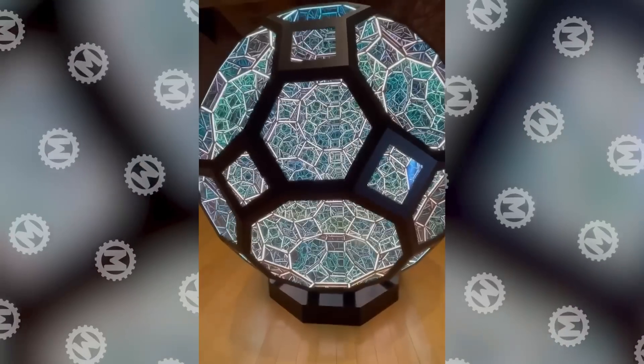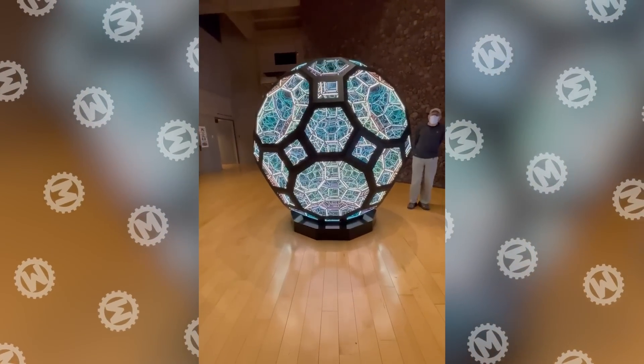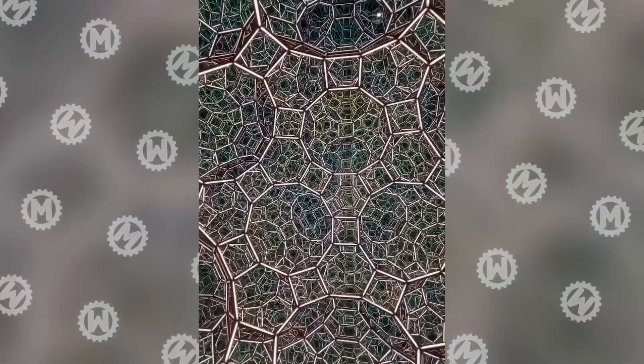When someone said that infinity is impossible to conceive, Anthony James said, 'Hold my rhombicosidodecahedron.' This is the name of his incredible sculpture in the Palm Springs Museum. We know that you want to check that out again.